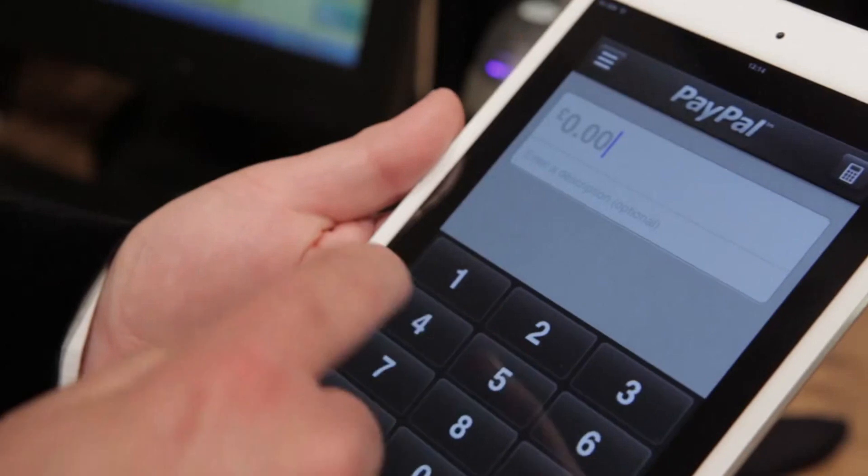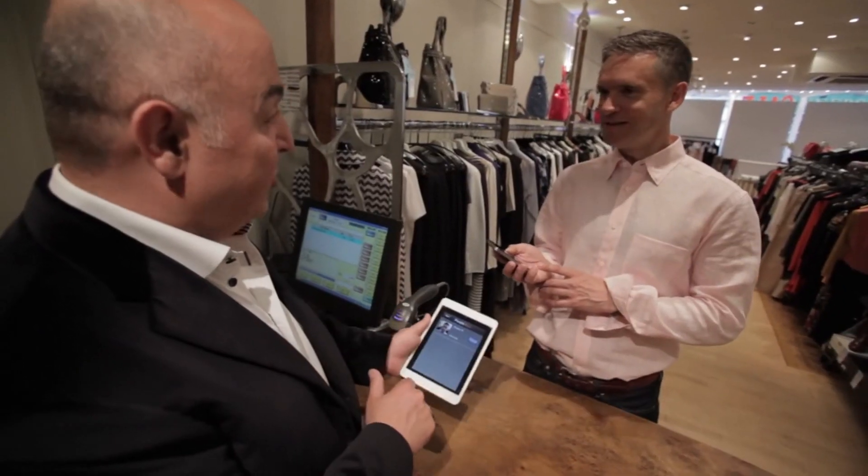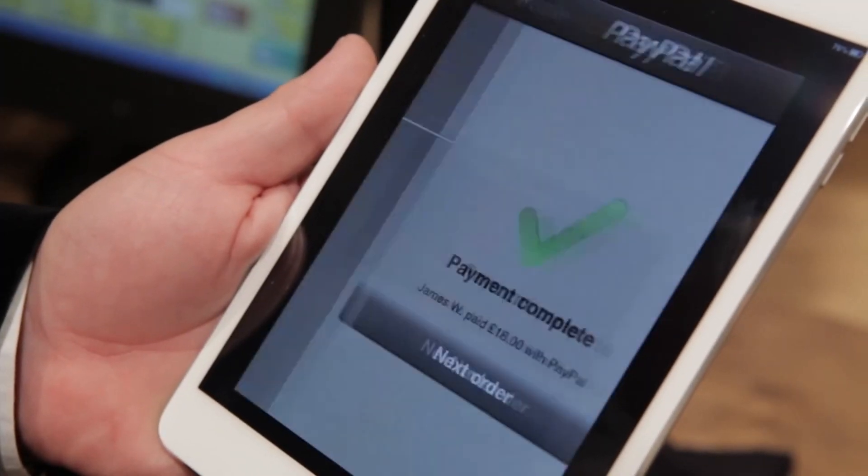Most people, at lunches or whatever, leave their bags or their jackets at work and they always go out with their mobile phones. You don't need your wallet to pay with PayPal — you check in on your mobile and then you pay with your mobile phone.